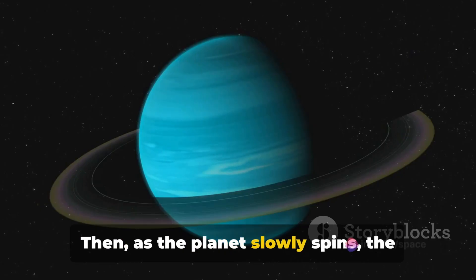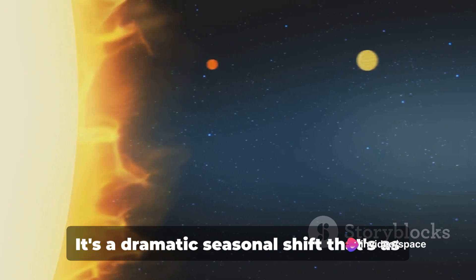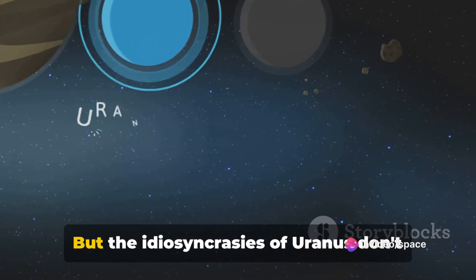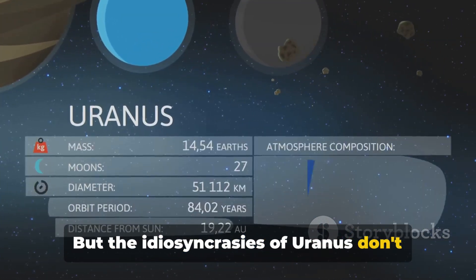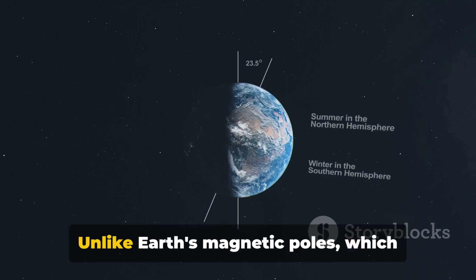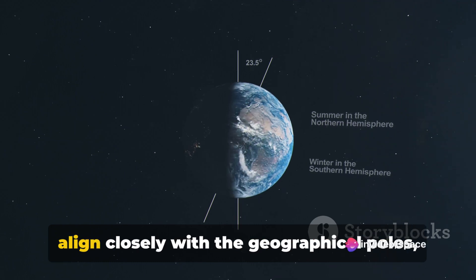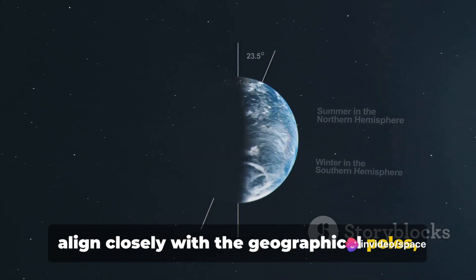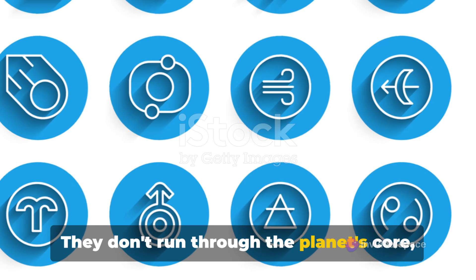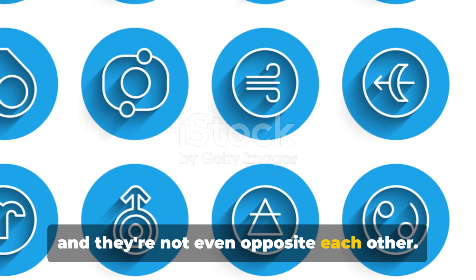Then, as the planet slowly spins, the roles reverse. It's a dramatic seasonal shift that's as fascinating as it is extreme. But the idiosyncrasies of Uranus don't stop at its seasons. The planet's magnetic field is also affected by its tilt. Unlike Earth's magnetic poles, which align closely with the geographical poles, Uranus's magnetic poles are skewed — they don't run through the planet's core, and they're not even opposite each other.